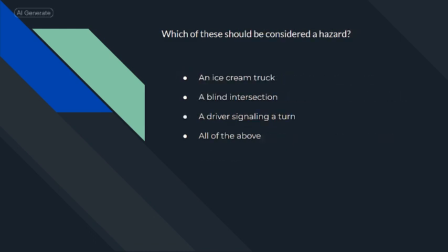Which of these should be considered a hazard? All of the above.